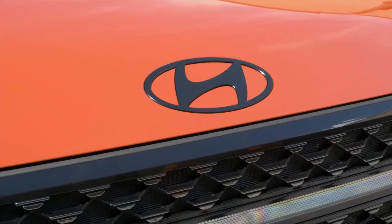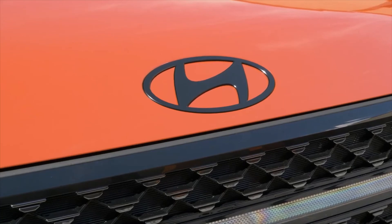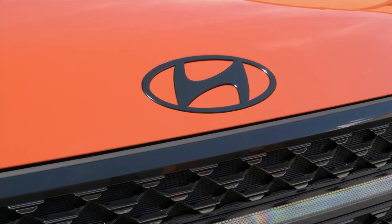The all-new Santa Fe is scheduled to release in Korea in the second half of this year and in North America or Europe in the first half of the next year.